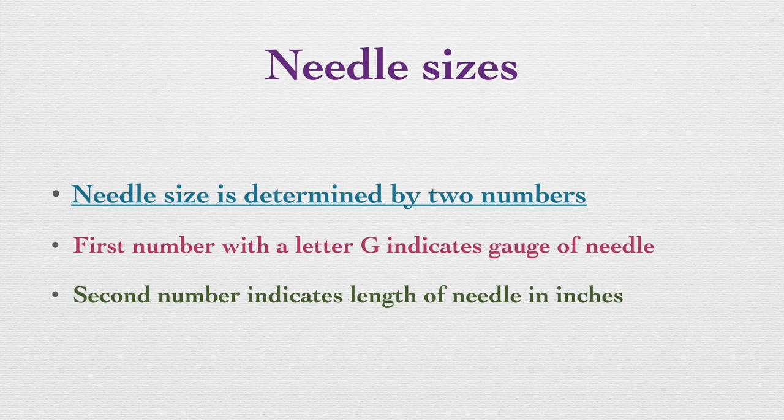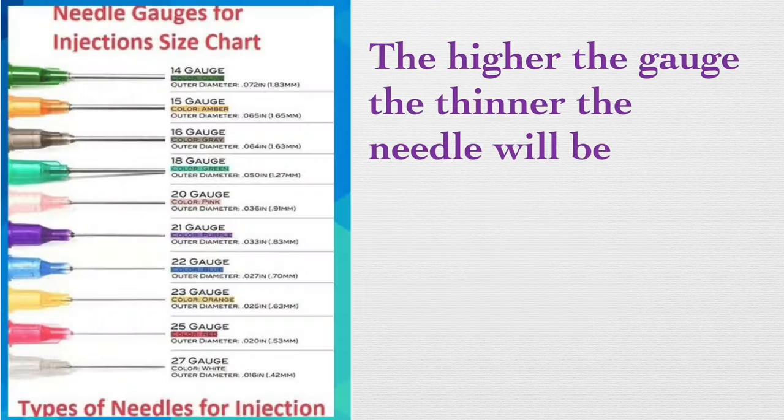Needle sizes. Needle size is determined by two numbers. The first number with the letter G indicates the gauge of the needle, and the second number indicates the length of the needle in inches. The gauge of the needle indicates the thickness of the needle. The higher the gauge, the thinner the needle will be. Moving from 14 gauge to 27 gauge, the 27 gauge needle is the thinnest — gauge and thickness are inversely proportional.